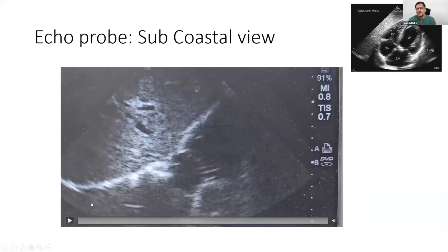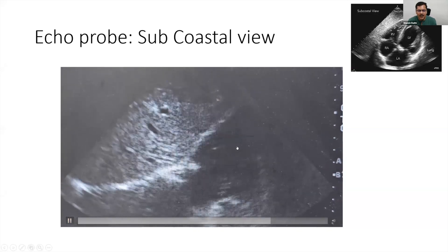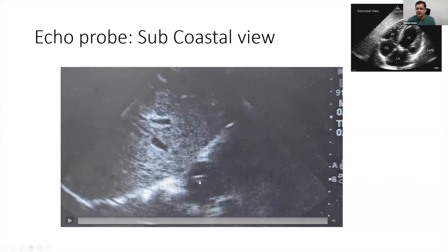Once the catheter is inserted, you can confirm position using the echo probe in the subcostal view — pointer directed upward toward the left shoulder, visualizing the right atrium and right ventricle. In the majority of cases, unless the patient is very obese, you will find an echogenic catheter tip within the right atrium. We are not routinely using agitated saline because if the catheter tip is higher up you can still get some echogenicity; it is best to directly visualize the tip in the right atrium.